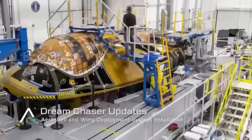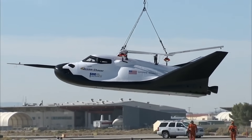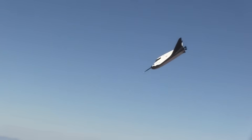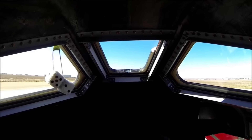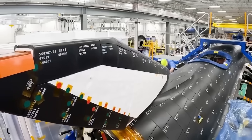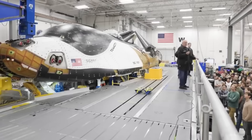Even after securing the contract, development didn't go smoothly. One major problem came early on, in 2013. During a glide test, the prototype's left landing gear failed to deploy. The vehicle skidded off the runway and was damaged. However, the right gear worked perfectly, and flight data showed the software and guidance systems performed as expected. The failure came from a repurposed aircraft part, not part of the final design. Future models would use electric actuators, and a 2017 glide test showed that the issue had been solved.